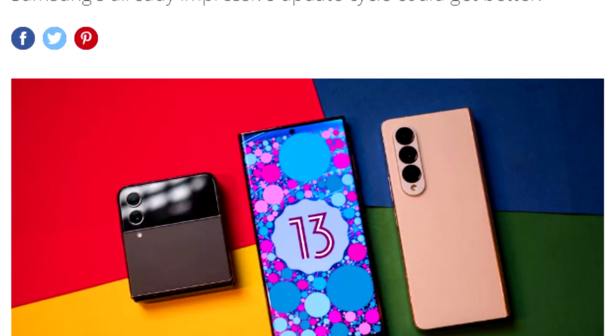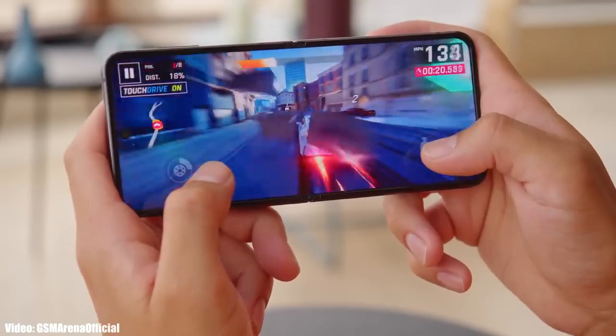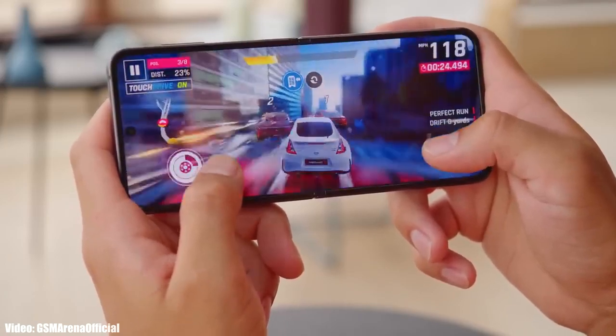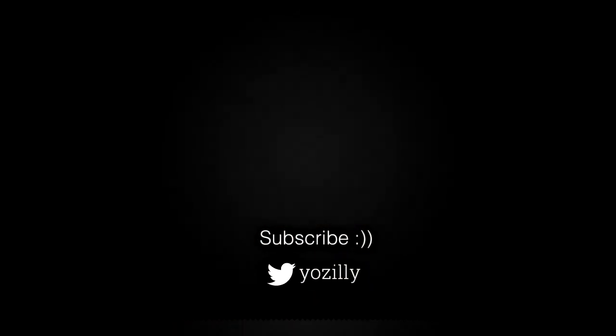We can expect the same this year with Android 14 and One UI 6, because Samsung is now finally taking Android updates seriously. All you can do right now is wait until August or September, when Samsung will officially announce Android 14 and One UI 6. If there is any news about Android 14 or One UI 6, I'll let you know — make sure you're subscribed. Give this a thumbs up and I'll see you in the next one.